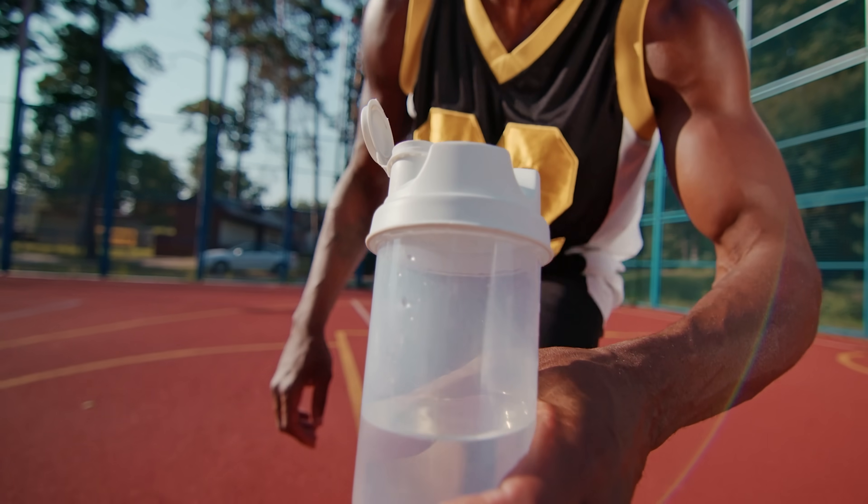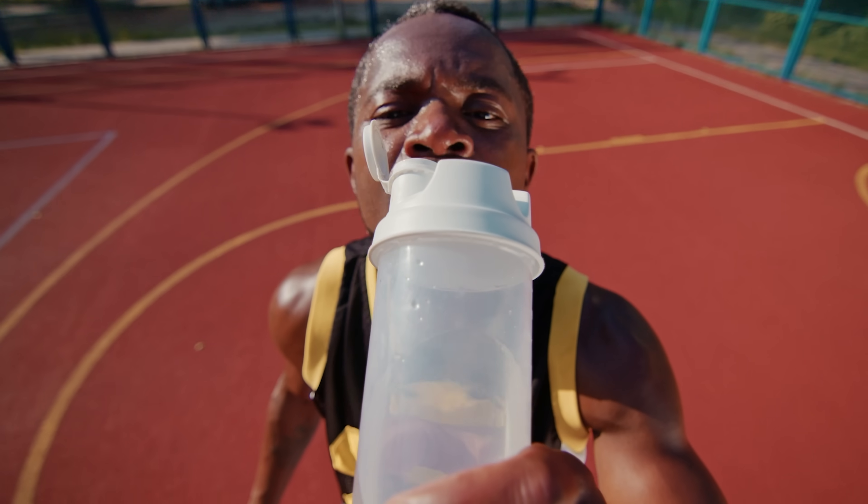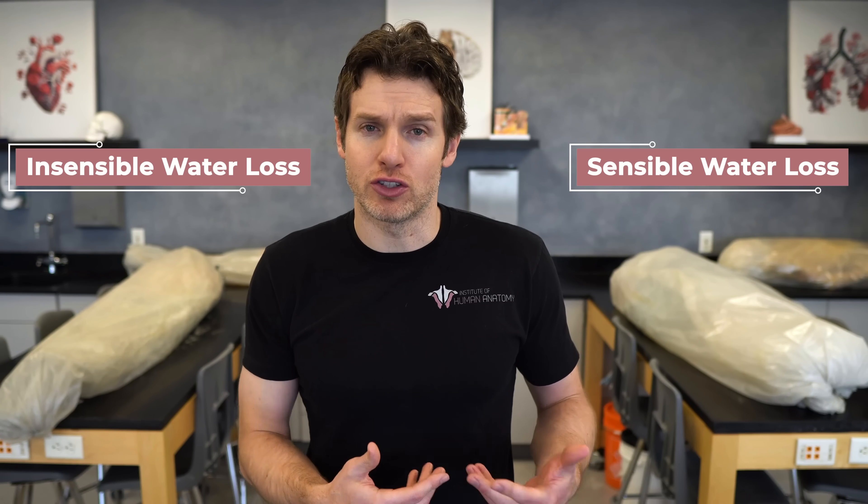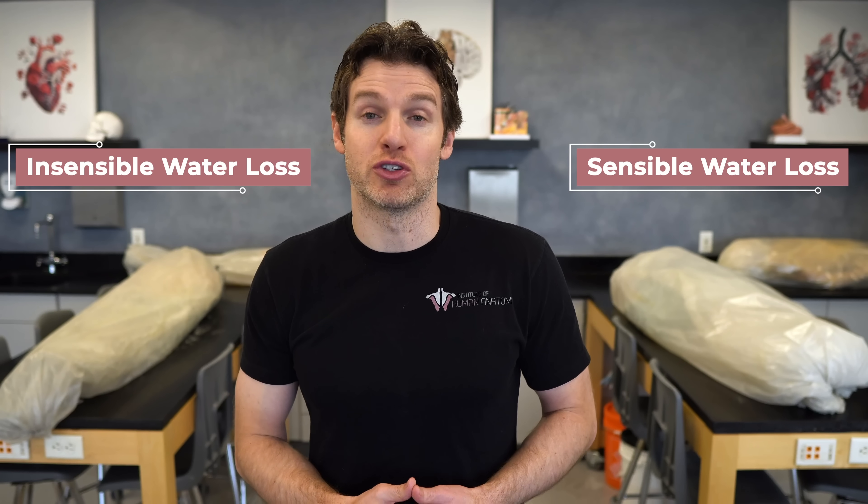If we want to develop a protocol for maintaining euhydration and get some actual numbers on how much water and electrolytes we should ingest, it would be helpful to understand the different ways we can lose water and electrolytes. There are two categories of water loss: sensible water loss and insensible water loss. Keep in mind, electrolytes will be lost by some of these mechanisms as well.